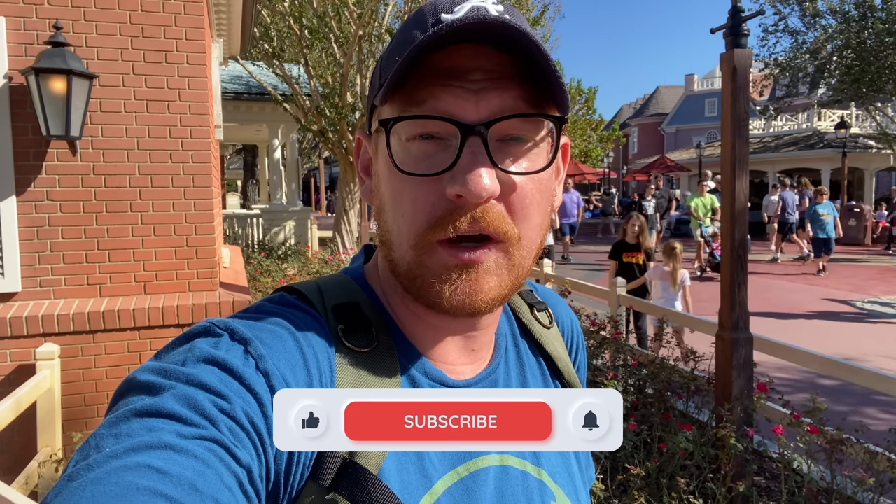Before I get started, I want to remind you this is brought to you by Dreams Unlimited Travel. If you like our content and you want to support us, please consider booking your next vacation through Dreams Unlimited Travel. It costs you no extra money and you get to work with one of the awesome Dreams Unlimited Travel agents. Head over to dreamsunlimitedtravel.com today for a free no-obligation quote.